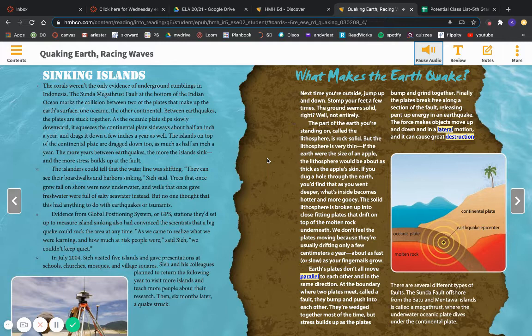The islanders could tell that the waterline was shifting. They could see their boardwalks and harbors sinking, C. said. Trees that once grew tall on shore were now underwater, and wells that once gave fresh water were full of salty seawater instead. But no one thought that this had anything to do with earthquakes or tsunamis. Evidence from Global Positioning System, or GPS, stations they'd set up to measure island sinking also had convinced the scientists that a big quake could rock the area at any time. As we came to realize what we were learning and how much at risk people were, said C., we couldn't keep quiet.